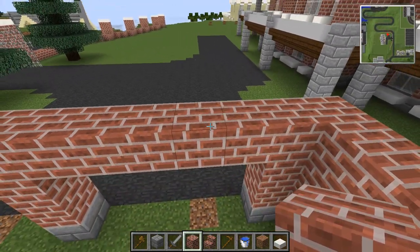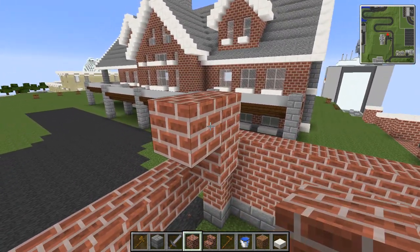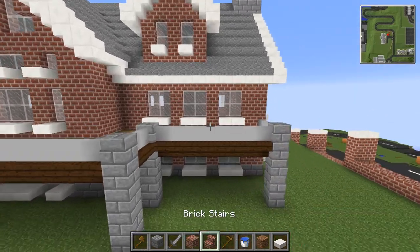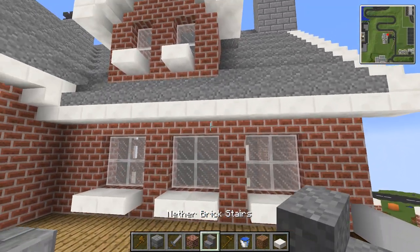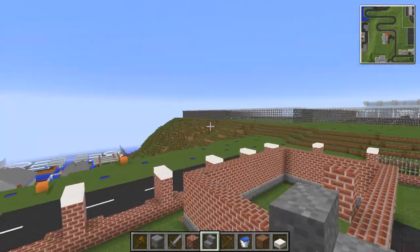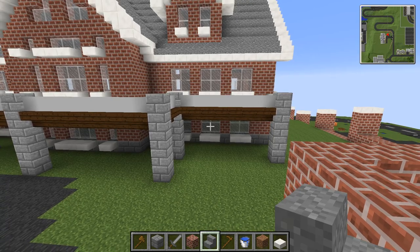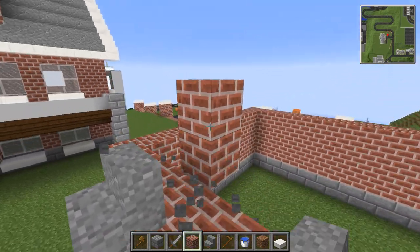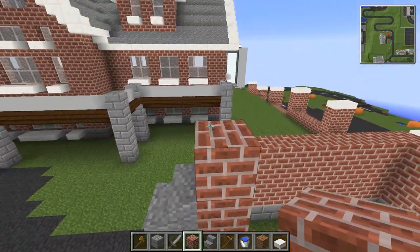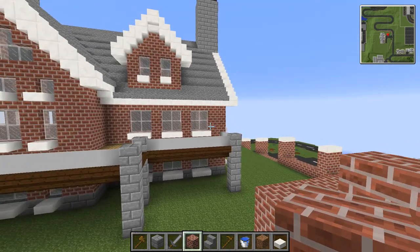What would be cool is maybe if we had some kind of overhang feature. I'm thinking about doing the same sort of thing that's on the overhang, in line with the rest of the build.